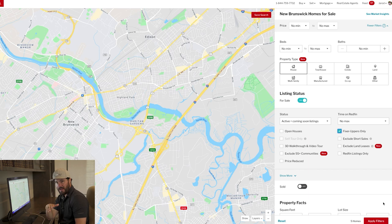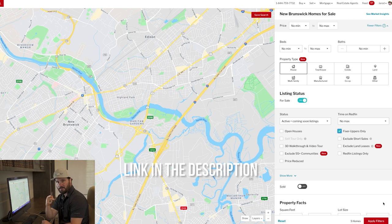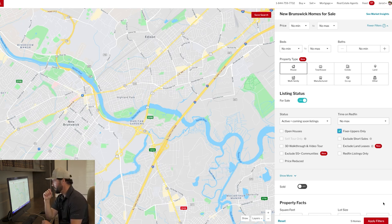If you do this on Zillow, it doesn't have that feature, but I created a master list of all the keywords you can search for manually — I'll give that to you for free, link in the description below. You can search one keyword at a time: fixer upper, investor, TLC, handyman — all those keywords that indicate a distressed property.